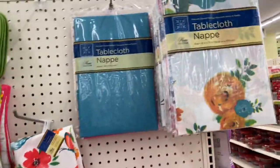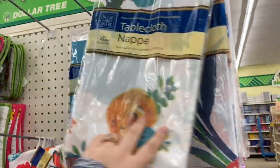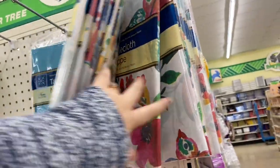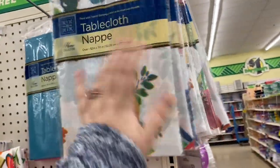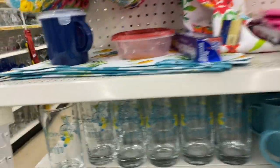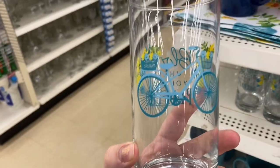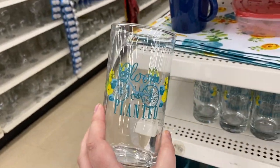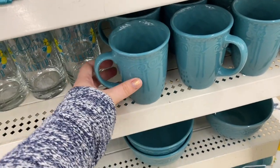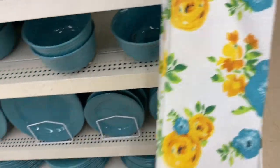They've got their tablecloths here — looks like they have oval and round. I don't see any square ones, but that could just be my Dollar Tree. They have the 'Bloom Where You're Planted' glasses — so cute, with a little bicycle on them, adorable. And the blue mugs — I think they might have already had these and they just go with the spring line. These are cute; I might have to get some.